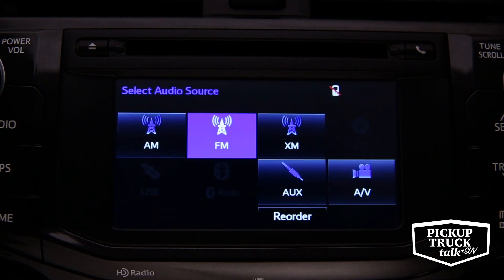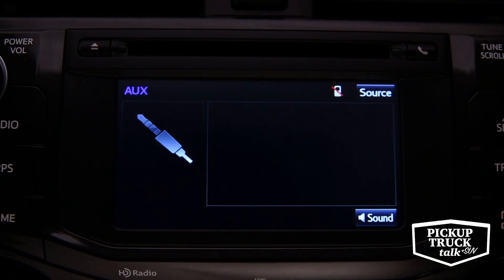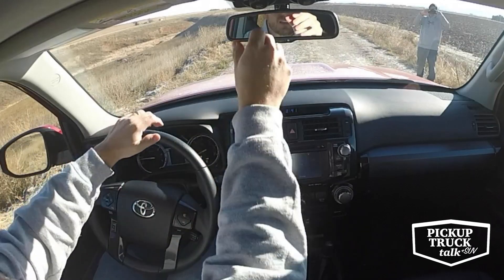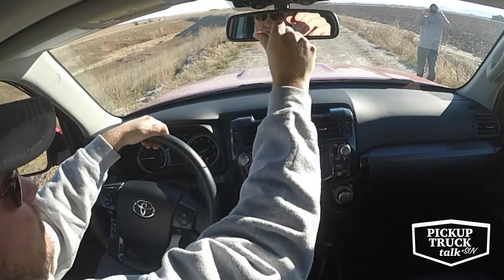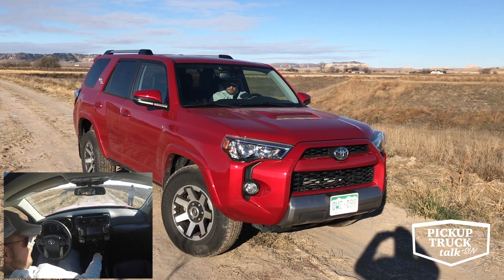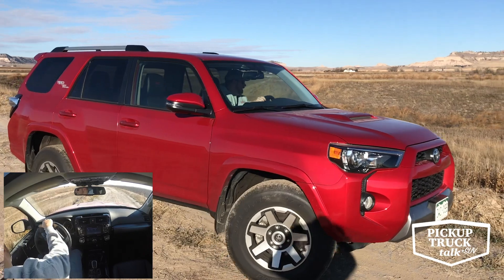This is the 2018 Toyota 4Runner TRD Off-Road, and this is going to be the premium package you're seeing on screen throughout this review. I hope that cleared things up. I'm going to put this in low — press the button, turn it on, put it in drive, press the button. You can hear the gearing catch on.